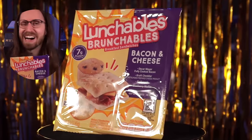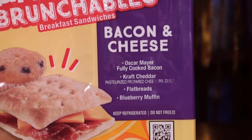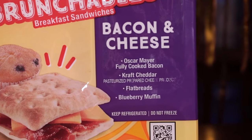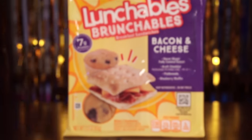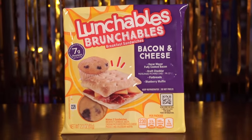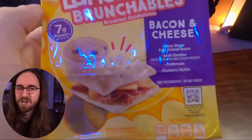Initial observation: I love the name. It's got Lunchables, it's got Brunchables, and it looks pretty Munchables. It actually looks kind of disgusting, but that doesn't rhyme. Bacon and Cheese — Oscar Mayer Fully Cooked Bacon, Kraft Cheddar Pasteurized Prepared Cheese Product, Flatbread, and Blueberry Muffin. It does seem a little strange that the only food you can actually see with your eyes is the Blueberry Muffin. What does the flatbread and the bacon look like? You can't tell — it's hidden from view. My guess is that this meal is just not gonna look very good, especially if this is as good as they could get it to look on the front. It doesn't look particularly appetizing.